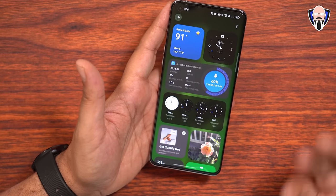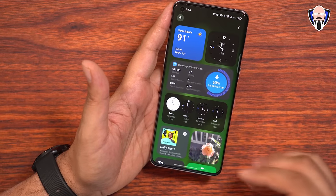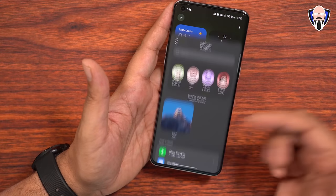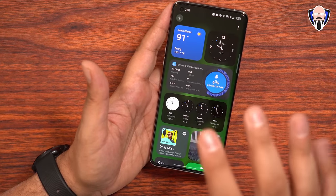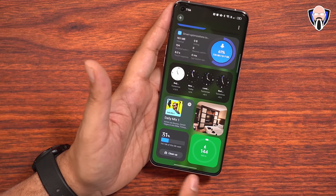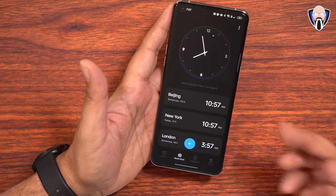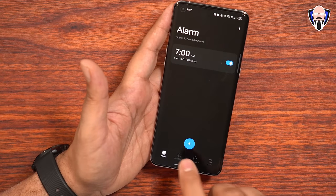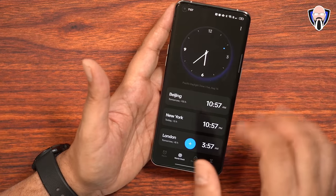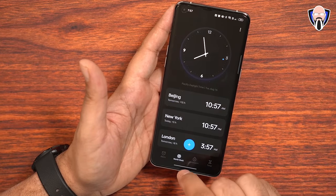We've seen the shelf before on other devices, but we finally have it as part of ColorOS 13. You can add additional widgets and remove different ones depending on your customizations. You can add shortcuts for the dialer, camera reel, cleanup, step counter, Spotify DJ mix, and time zone — if you like to always know what time it is in different countries. As for the clock itself, it has a nice new reflective effect and new typography built in there.